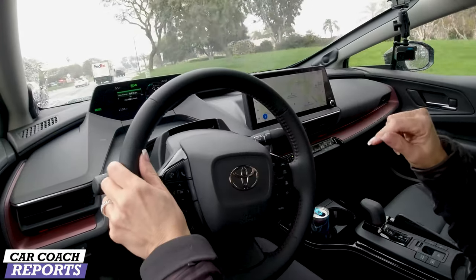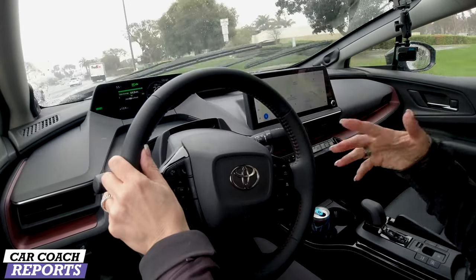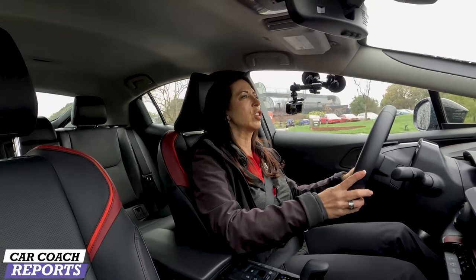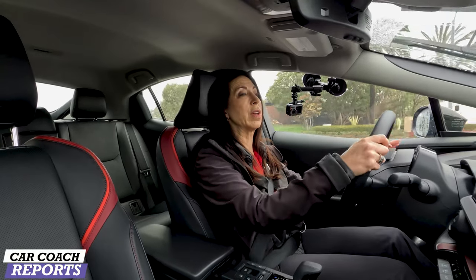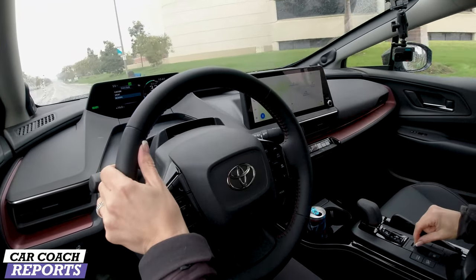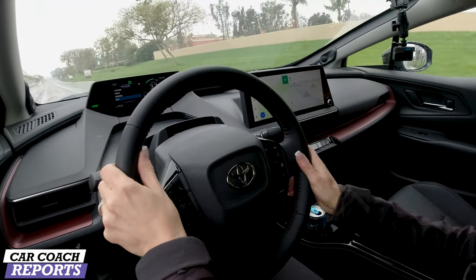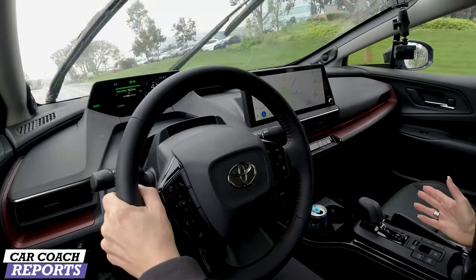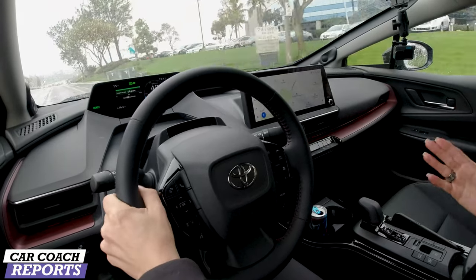We're driving the XSE Premium with the solar roof. Sitting in California traffic or stuck in rush hour, the solar panel charges the battery a little bit, and every bit helps. In Eco mode the car still has pretty good pickup. There's also a pure EV mode if you prefer. Toyota listened to feedback and improved accordingly. The real-world fuel economy we're seeing is 52 MPG — the Prius has always led on fuel economy.